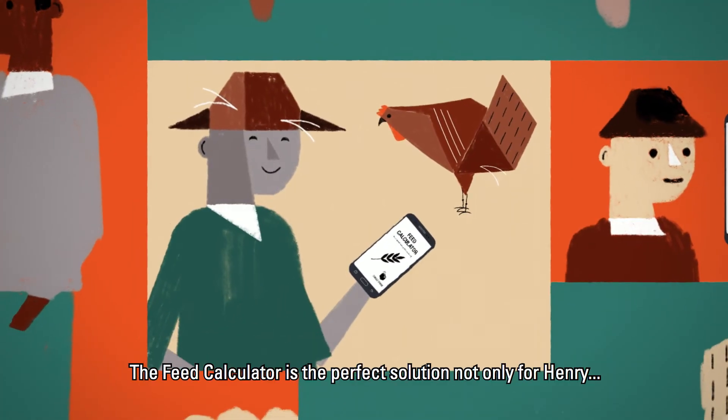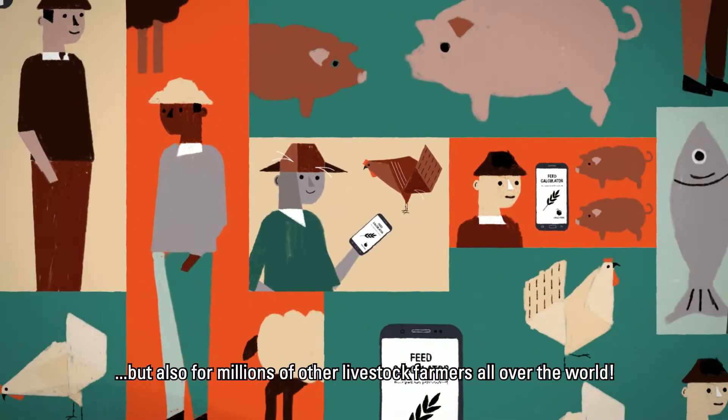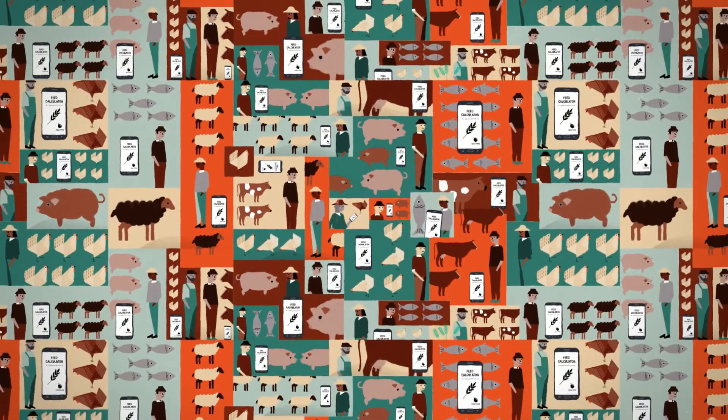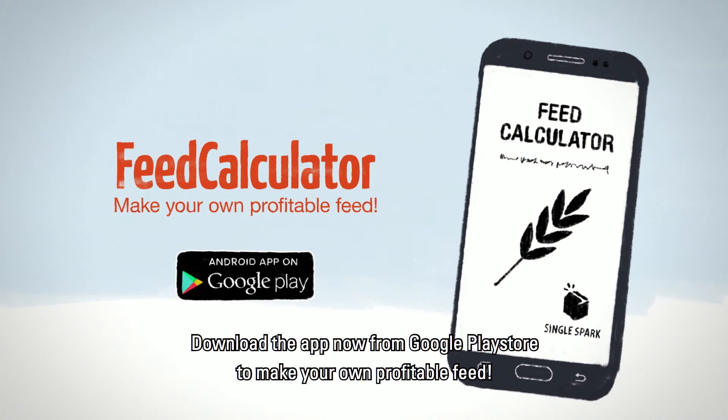The Feed Calculator is the perfect solution not only for Henry, but also for millions of other livestock farmers all over the world. Download the app now from Google Play Store to make your own profitable feed.